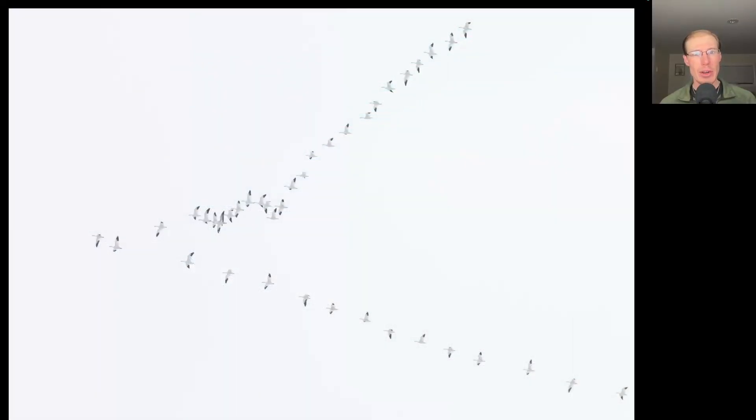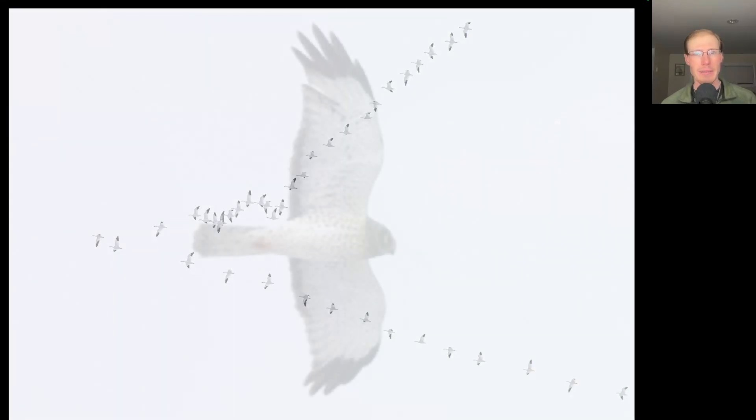There were a lot of flocks of snow geese migrating in the morning, with a total of nearly 4,000. I was hoping the southwest winds in the morning would bring some raptors, and it brought a few, but not really a lot.